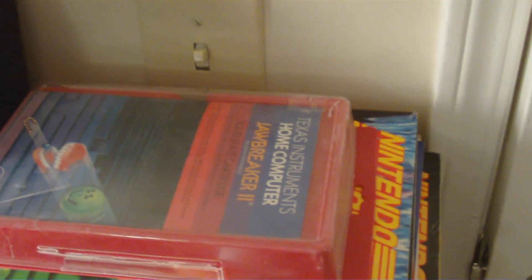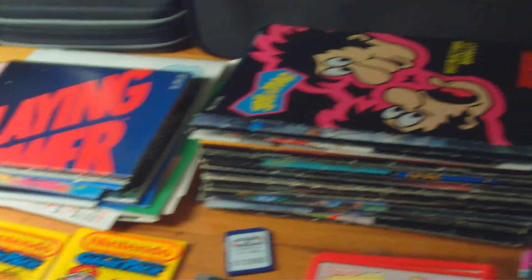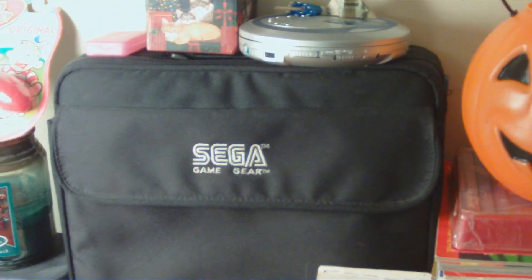We have the Sega Master System over here, with a lot of extra controllers and wires for whatever you can imagine. My Wii remotes, nunchuck, and the wheel. Over here we have the one TI-99 box game I have, Nintendo Powers stacked up, some random manuals, posters, Super Nintendo manuals plus more, and the Nintendo manuals. My Sega Game Gear case.